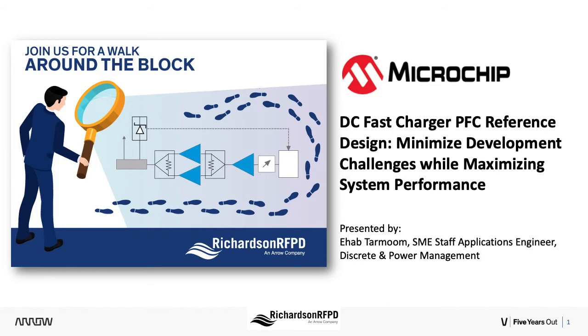Richardson RFPD had a few simple objectives for its Walk Around the Block webinar series: to organize concise webinars of no more than 20 minutes around an engaging topic, make it applicable to the global engineering community seeking solutions for design challenges, and to feed this community's hunger for information on innovative technologies to help differentiate their own products.